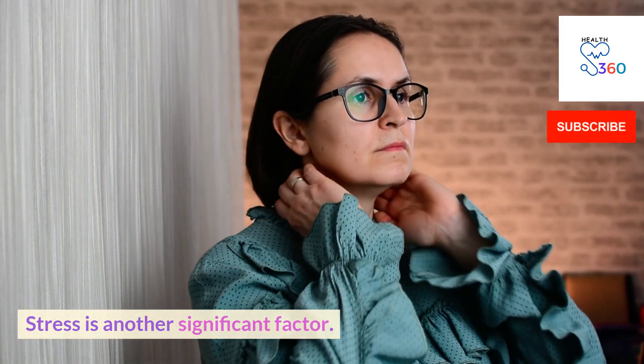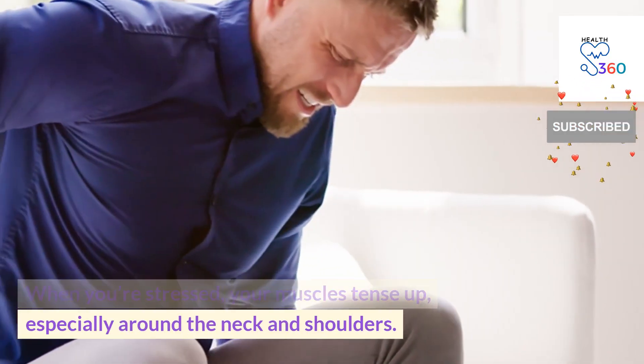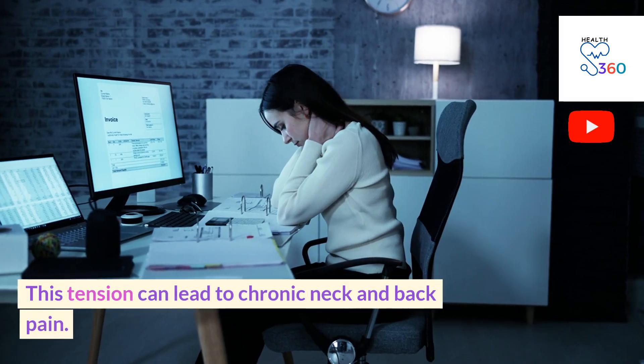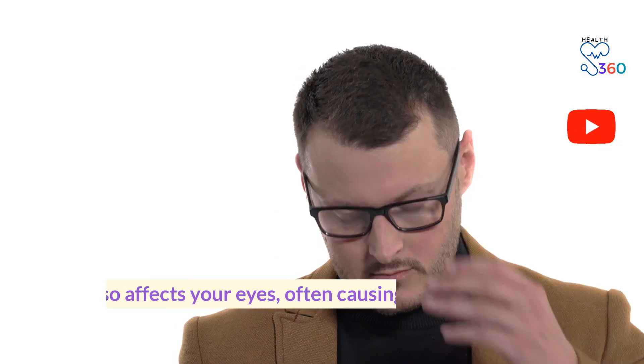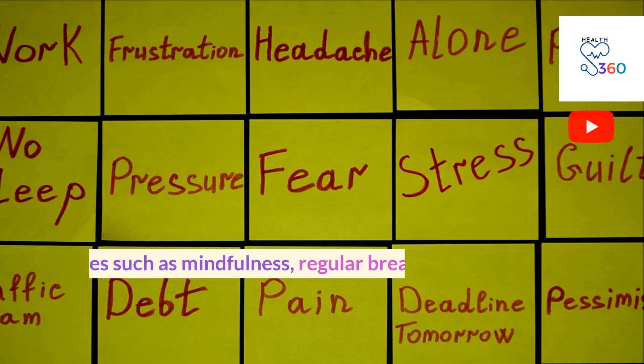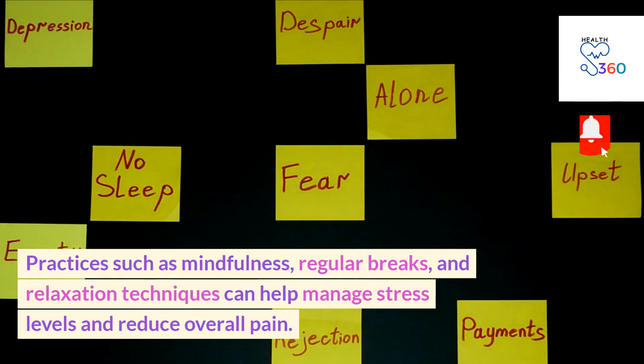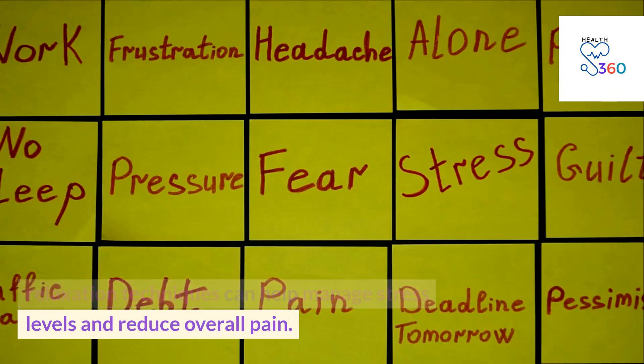Stress is another significant factor. When you're stressed, your muscles tense up, especially around the neck and shoulders. This tension can lead to chronic neck and back pain. Stress also affects your eyes, often causing them to feel dry or fatigued. Practices such as mindfulness, regular breaks and relaxation techniques can help manage stress levels and reduce overall pain.